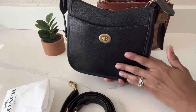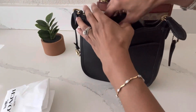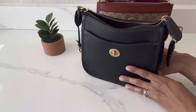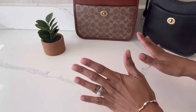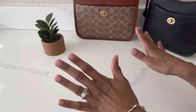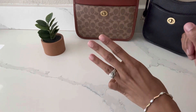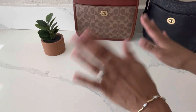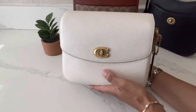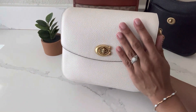You guys know how much I love black handbags, so that is my second most favorite Coach crossbody bag. It would be remiss of me not to bring up this next one — if you've been following my channel you know how much I love it. My third most favorite crossbody bag from Coach is the lovely Cassie 19, and I brought her out in the color chalk.